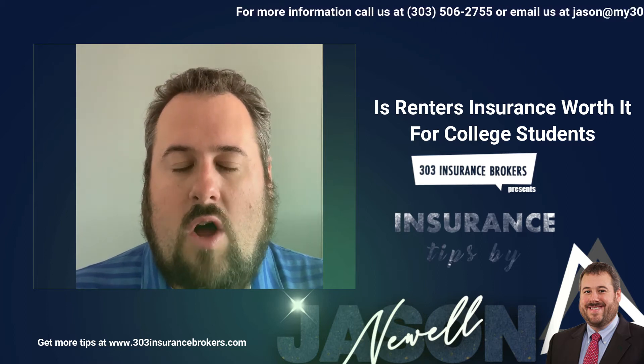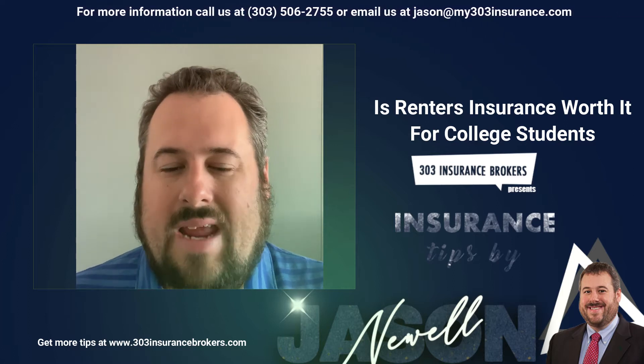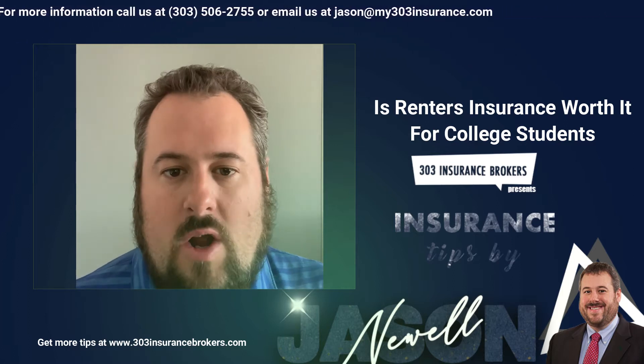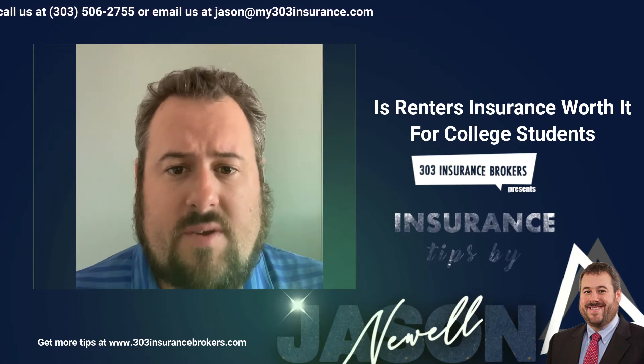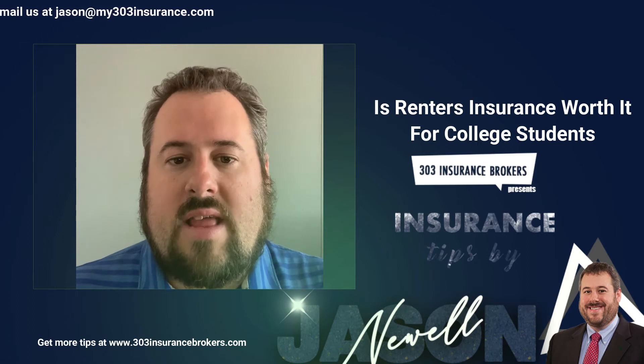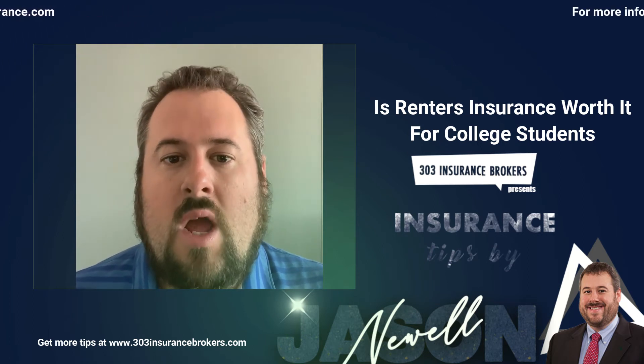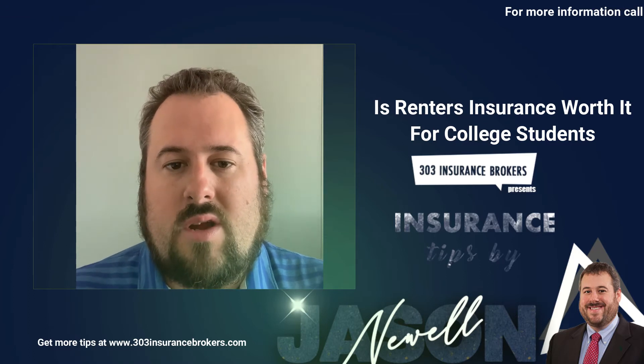It's going to give them money for loss of use if something happens to their dorm or their rental and they can't live there for a while — it pays for them to live in a hotel. It gives them liability coverage if somebody gets hurt in their dorm room and decides to sue them. Renter's policies are super inexpensive, they typically carry a super low deductible, and it protects a college student great.